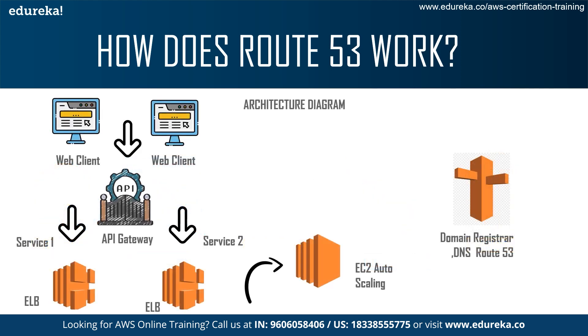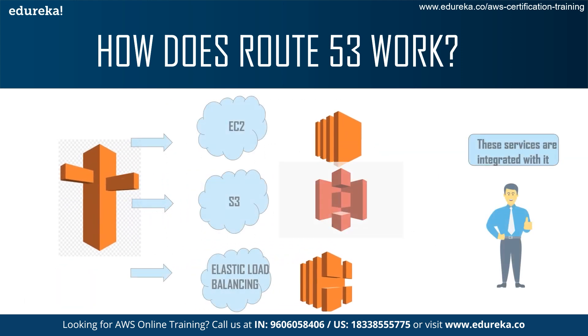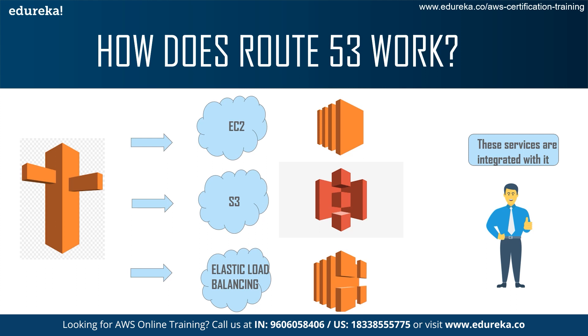In simpler terms, there is a web client and various services such as the elastic load balancer, EC2, and Route 53. The client goes to the API gateway and asks for certain services — there can be S3 services, elastic load balancers, EC2. What Route 53 does is register the domain and act as the DNS web server to route traffic in and out of these services, because services like EC2, S3, and elastic load balancer are all integrated with Route 53 and work in tandem with it.